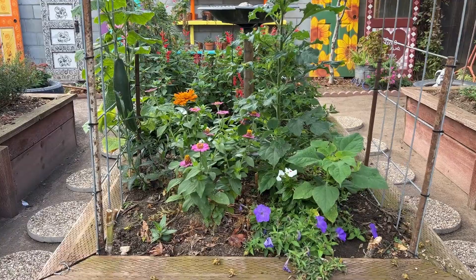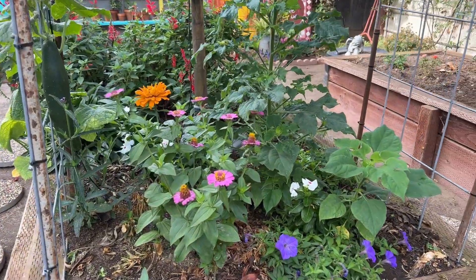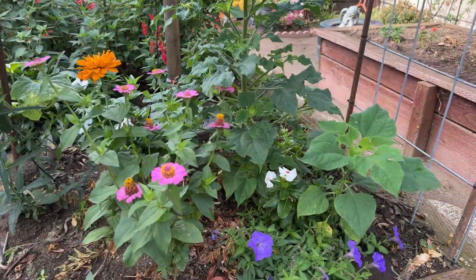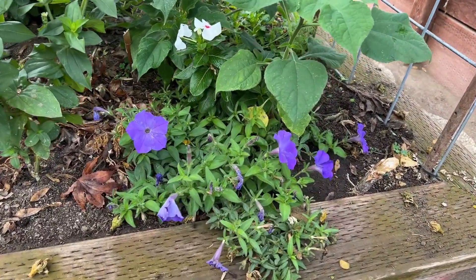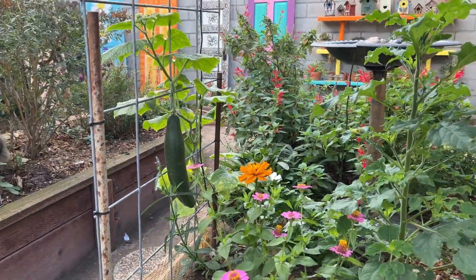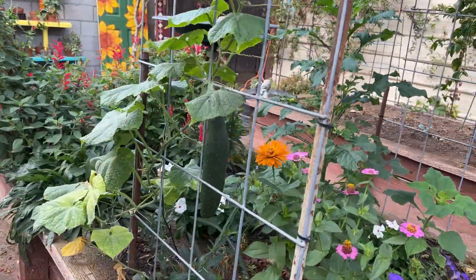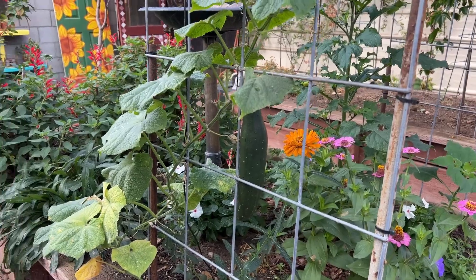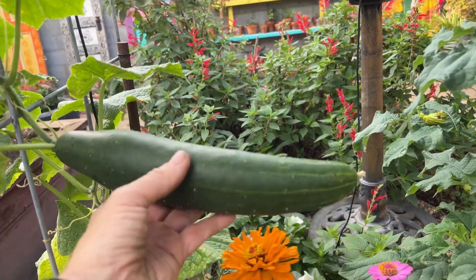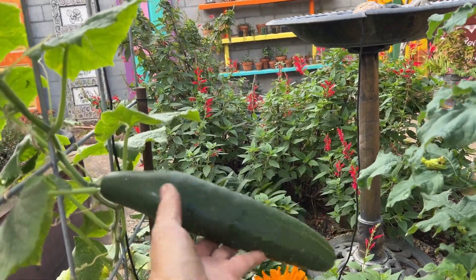Here's a view from the other side. I have some pretty zinnias. And more wave petunias that came back from seed, and some vinca behind it. Oh, check out my cucumber! Now I know I should pick that and eat it before it gets too big, but I'm thinking I'm just going to let that go to seed. Doesn't that look good? I suppose if I were to cut it now I could enjoy it, so I'm going to have to give that some thought.